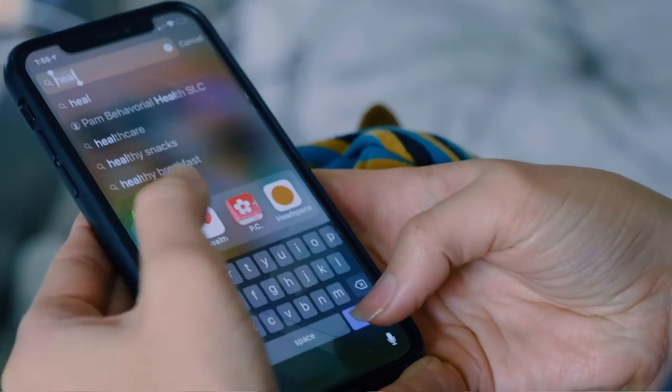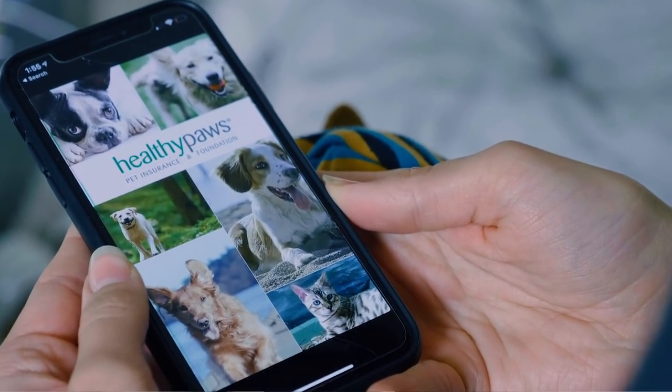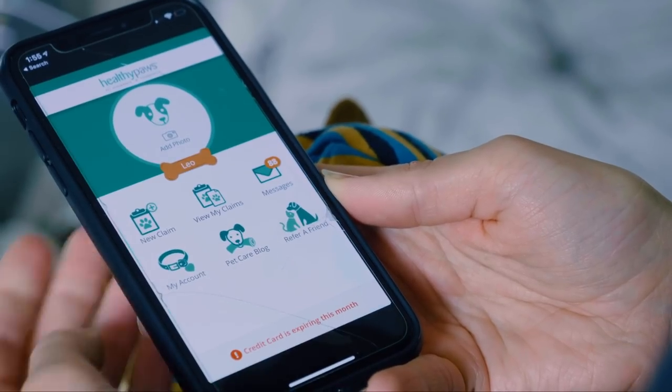These are my favorite creatures on earth, but they are known for getting health issues. So go online, get dog insurance. I have two kinds of coverage. I have one that's pet insurance and it's through Healthy Paws. It is amazing. This is the Healthy Paws app.